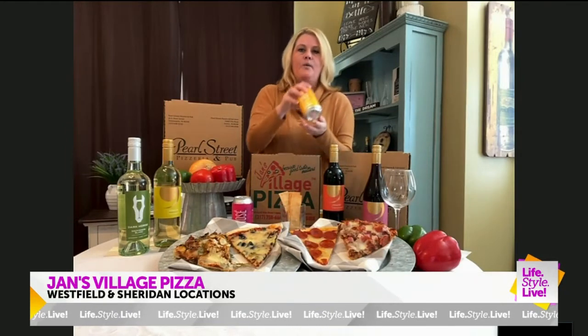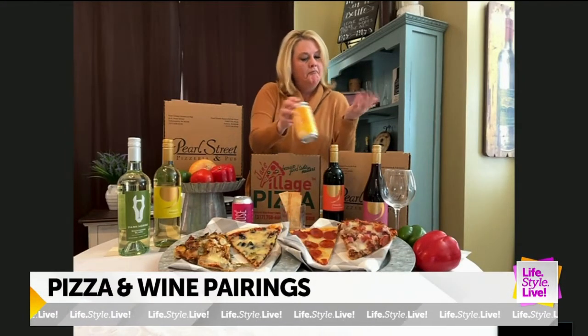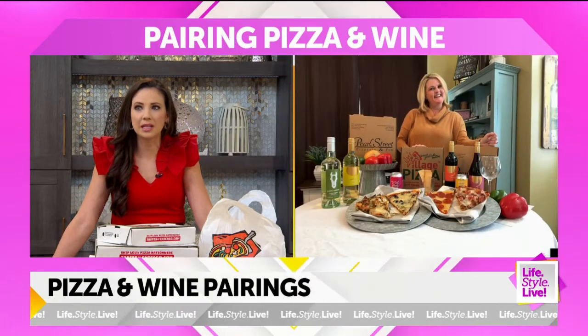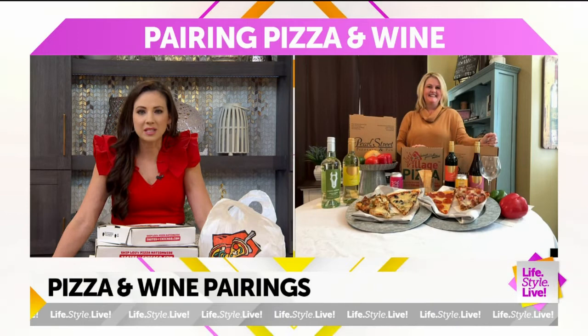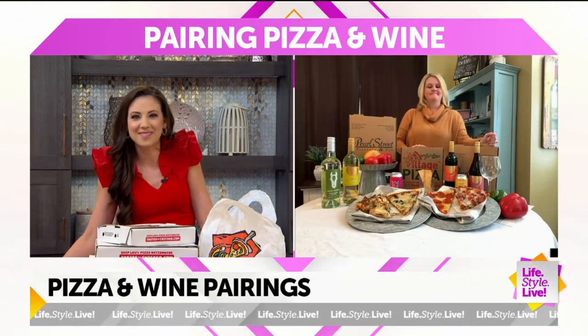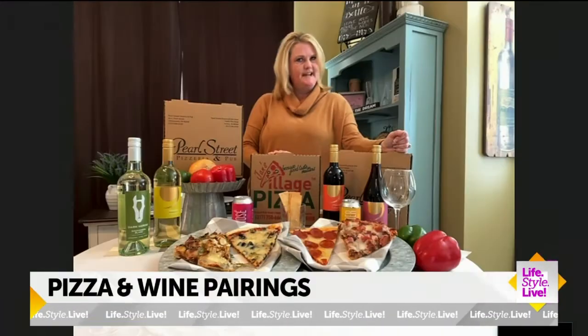Or why not get wild and crazy and try it with a cider? I like that too — something different. Very nice. So when you typically get your slice of pizza, what do you like on your pizza? Are you a works kind of gal? Are you just pepperoni? What do you like?